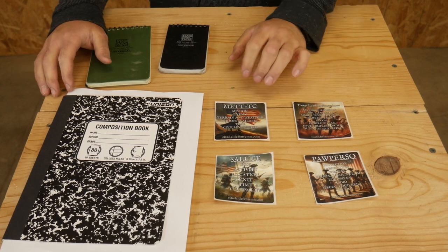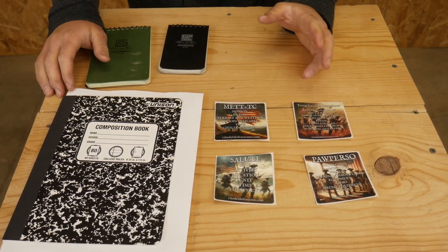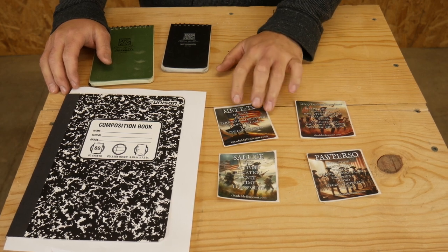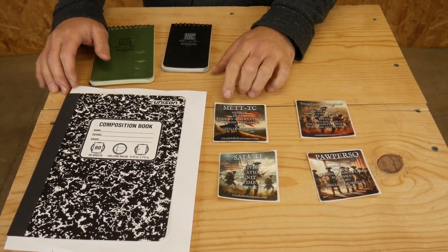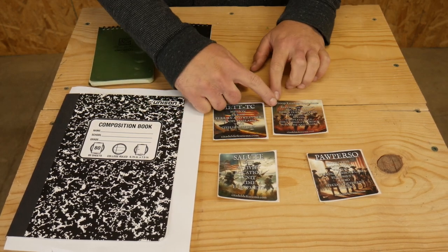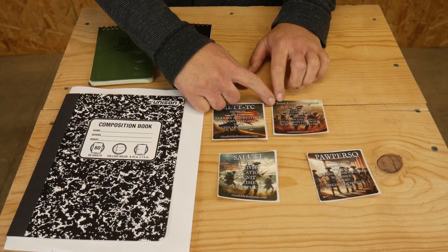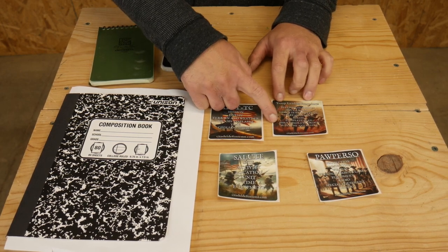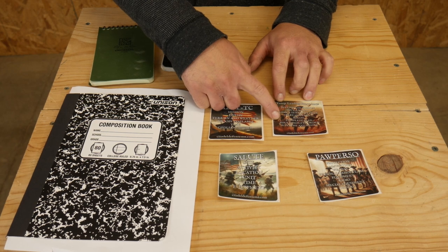The stickers we have right now — and maybe we'll add more in the future — include one for METTC, which is for mission planning, things to remember when you're doing mission planning and considerations. I also have one for the troop leading procedures, which is less an acronym and more the steps — I think it's eight — that you go through for how you're going to plan for the mission.